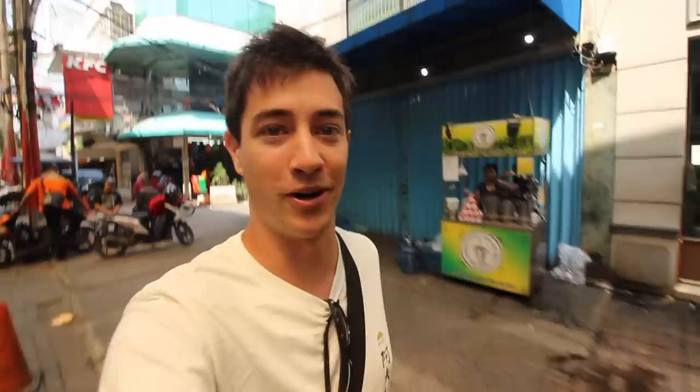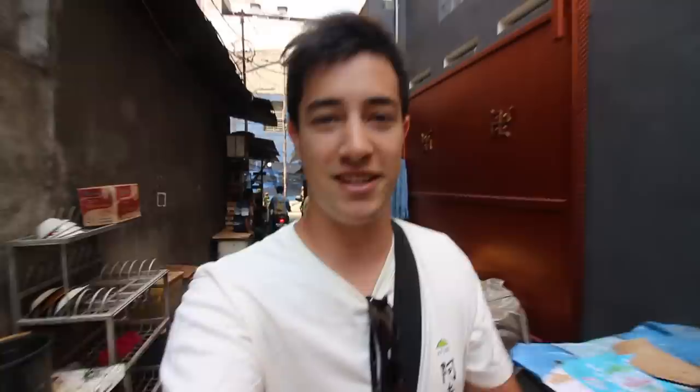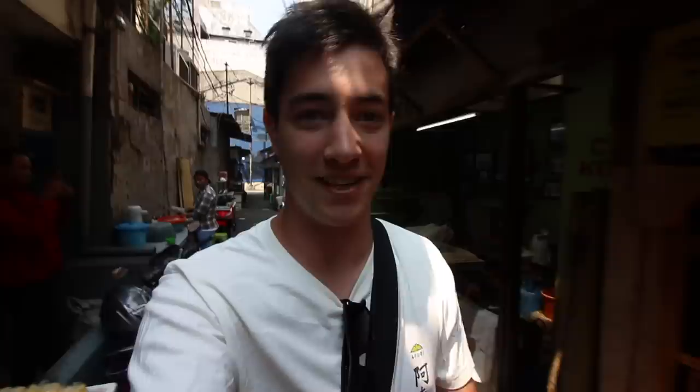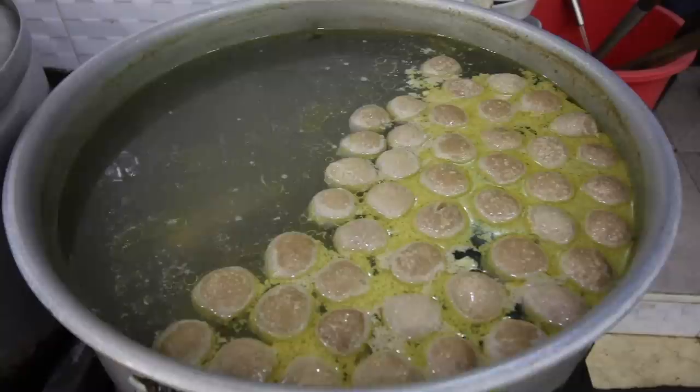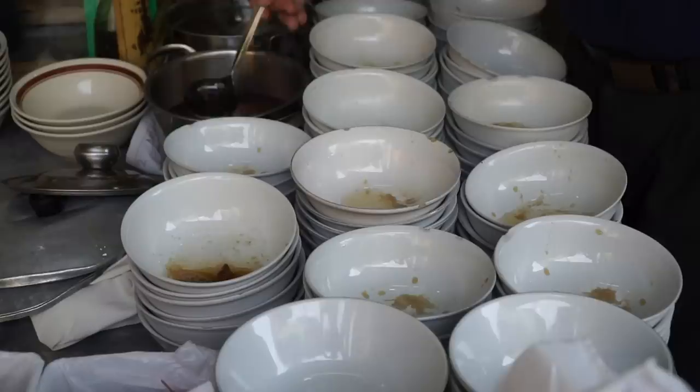There is a very famous Chinese-style noodle shop right up here that we really want to try out. It's a really old, popular restaurant down this cool little alley. We're coming up on it now and we're going to order up some bakmi. We have our bowl of noodles here — this is a super popular restaurant called Bakmi Aboan, and it's been open since 1962. It serves Indonesian Chinese-style noodles.